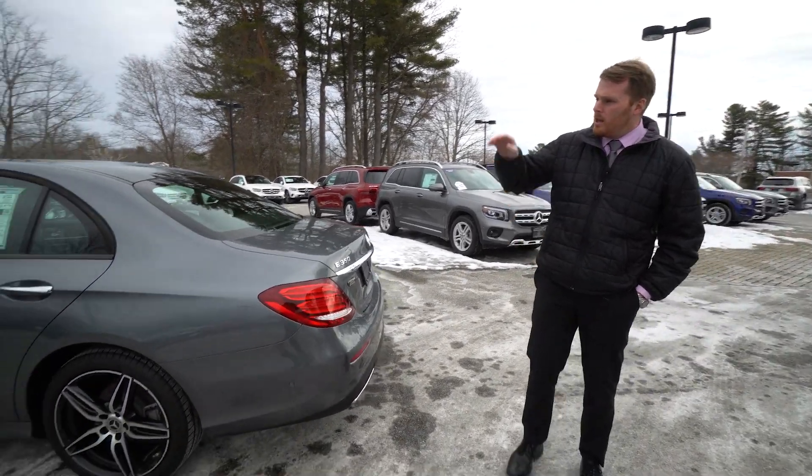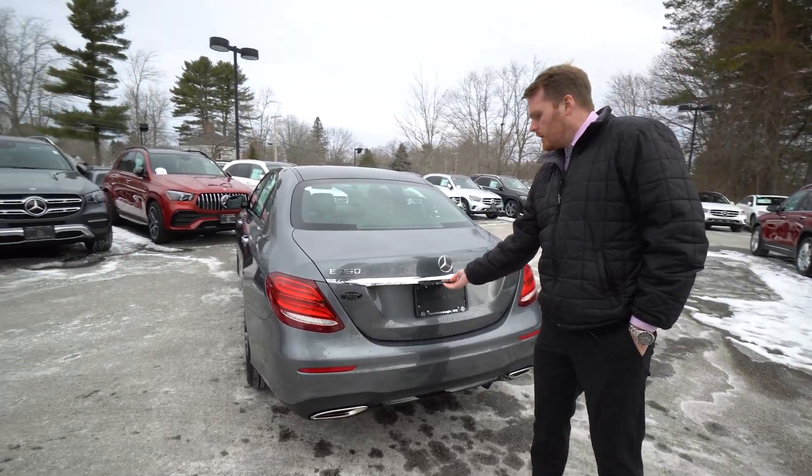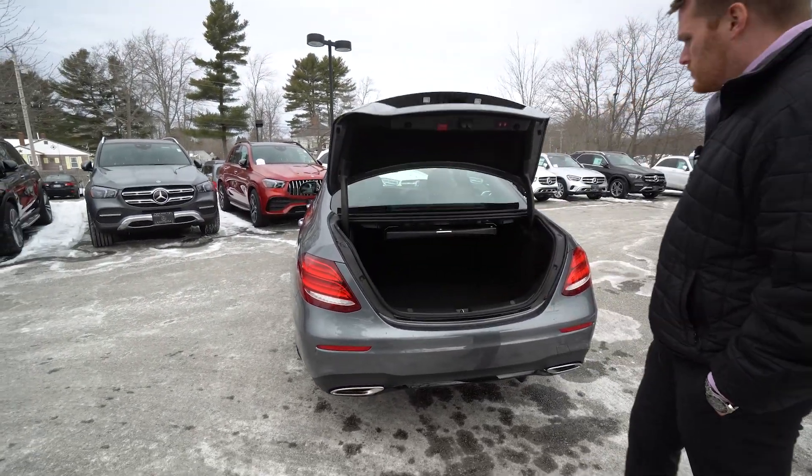As we make our way further back, there's blind spot monitoring in the mirrors and keyless entry. Around back here, let's open up the trunk.